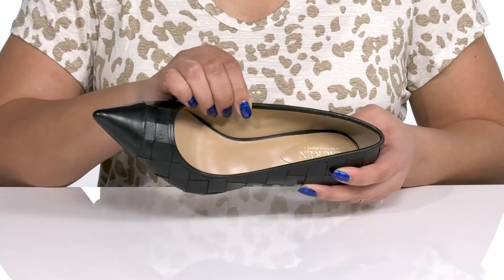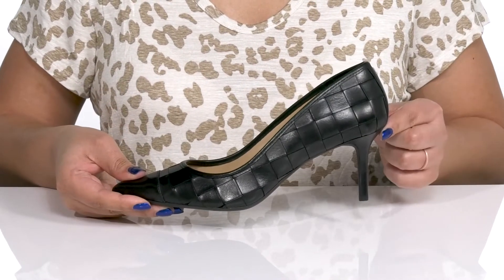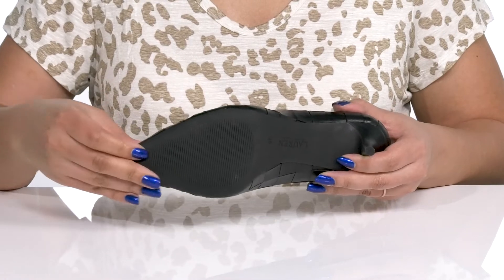Inside there is a polyurethane lining with a cushioned footbed to keep you comfortable all day. You'll get about a three inch boost in height from the stiletto heel at the back, and it's all on top of a durable rubber outsole that is grippy to keep you stable.